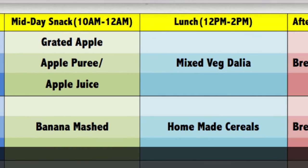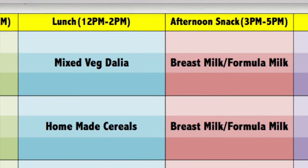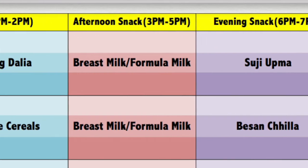As you can see, breast milk is on a priority basis. We can give apple in three types: pureed form, mashed form, or juice. Mixed with dalia, you can serve it at lunch time.